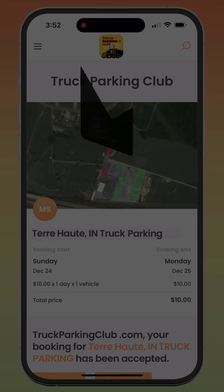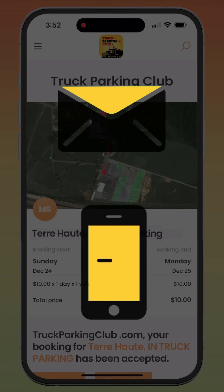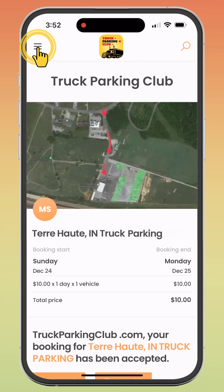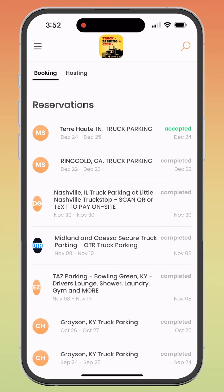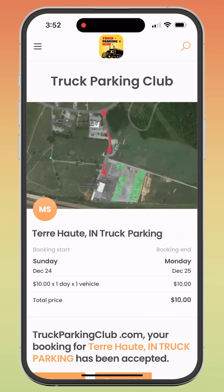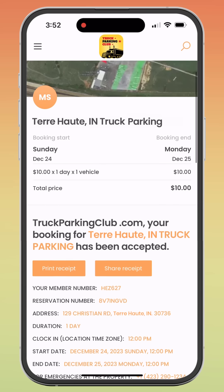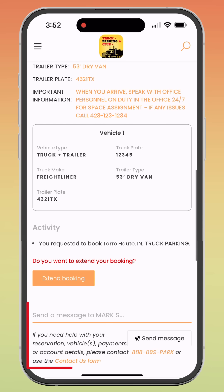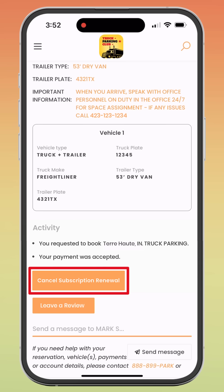Receive your reservation and receipt via email and text. Check your reservation for specific location details. You can print or share the receipt, message the property member concerning the property, or extend the reservation if the booking is still active. You can also cancel the subscription renewal — this is for monthly bookings only. And once the booking has ended, you can leave a review.